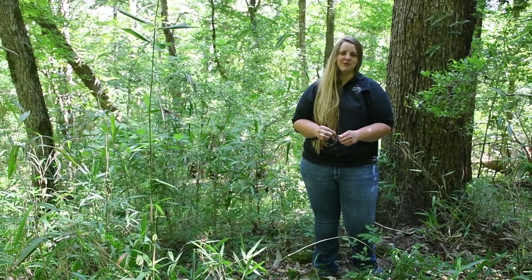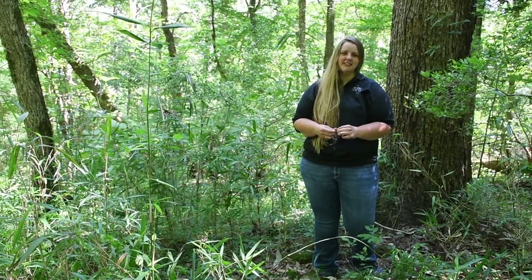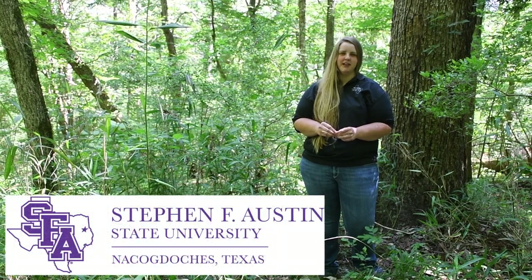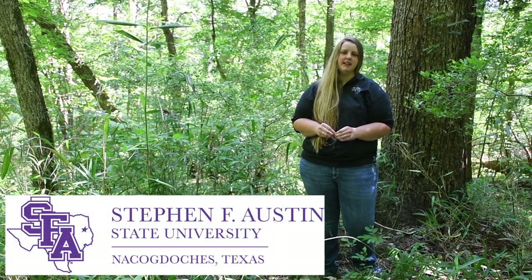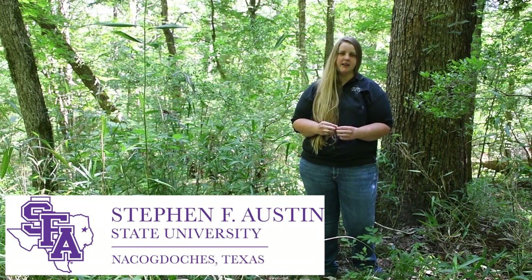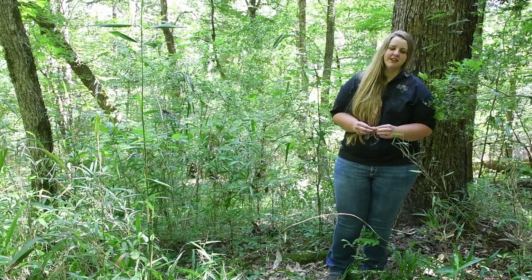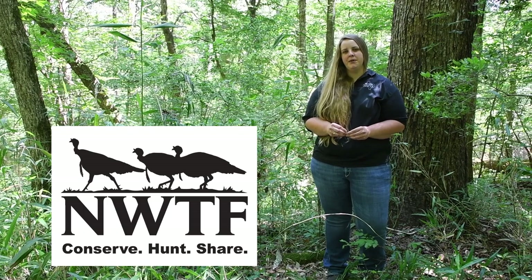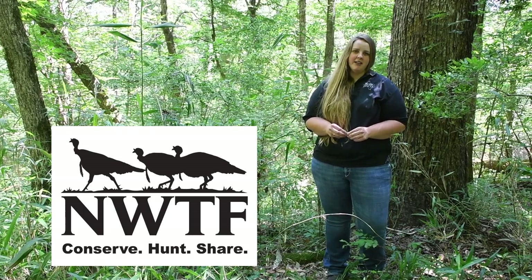Hi, I'm Jamie Hooker. I'm the Texas Forester for the National Wild Turkey Federation. I graduated from SFA with a bachelor's in wildlife management in 2015 and then continued on with my master's degree in forestry and graduated in August 2019. My job for the National Wild Turkey Federation as a forester is to meet with private landowners and help them manage their property for wildlife in general.